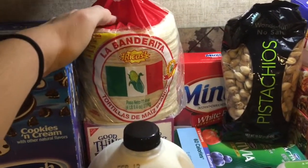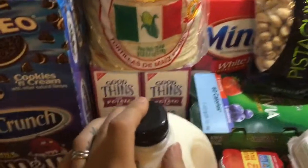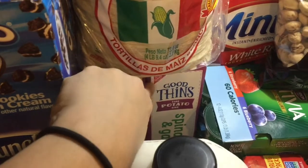I got some Lavandarita tortillas — I don't know if that's how you pronounce it, but that's how I say it. And some Good Thins, the potato one, sweet potato and spinach and garlic. These look really good; I'm anxious to try those.